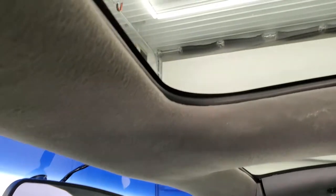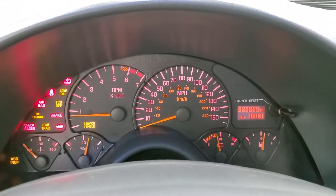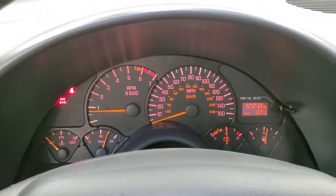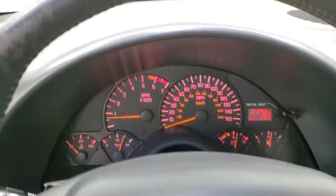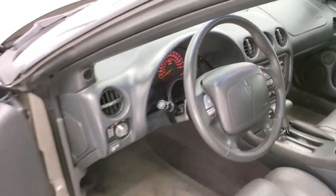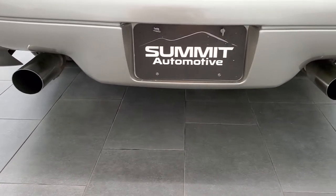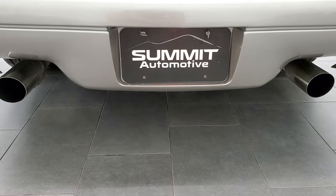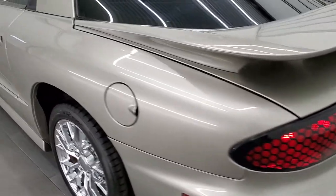No rips or tears in that headliner — looks really good. We'll start it up and take a look under the hood and check out that exhaust. No check engine lights or anything like that. Sounds really good.